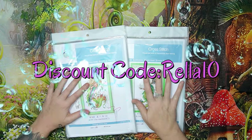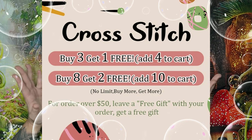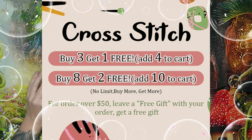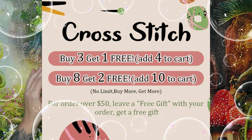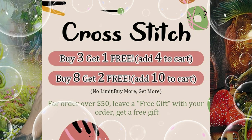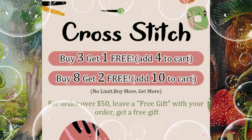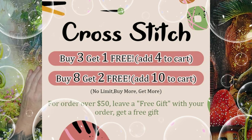That's not all — they are running a new promotion. As you can see on the screen: buy three get one free, meaning you add four to get that one free; buy eight get two free; buy ten, two of them will be free. The more you buy, the more you get free. Also, if you order $50 or more you get free shipping, and you need to leave in your comment box when you check out: 'free gift' — and you will receive a free gift.